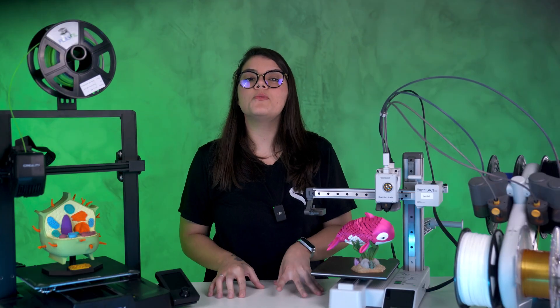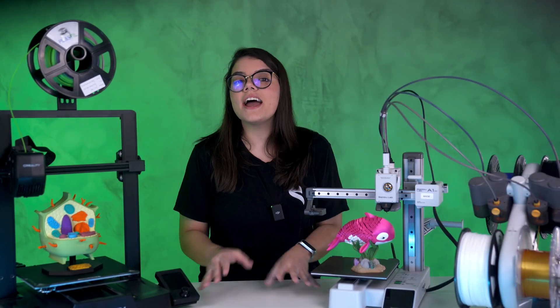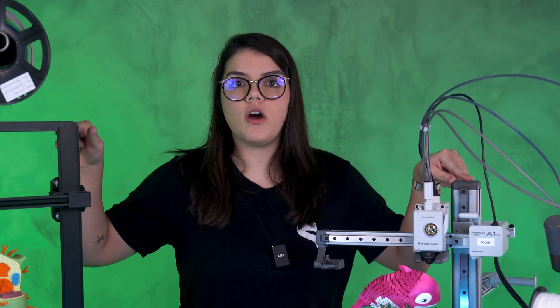From the hobbyist who will print toys and decoration pieces, to the engineer who will use it to print prototypes and advanced testing assets — this is the kind of printer we'll focus on in this video: the filament one.